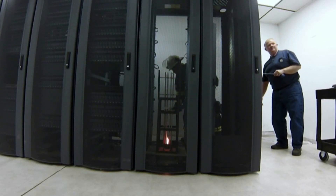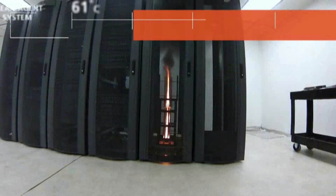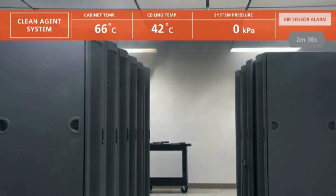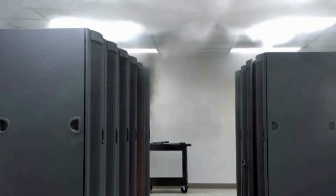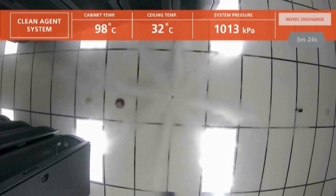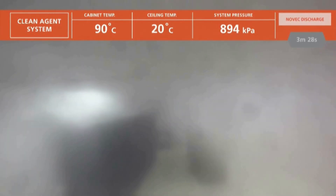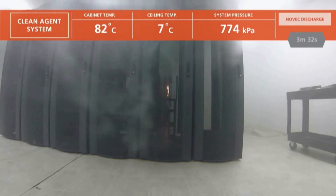Engineers ignite sheets of ABS plastic in an empty server cabinet. The air sampling and spot smoke sensors alert the system, and then discharge. The NOVEC 1230 suppression agent floods the room and penetrates the burning enclosure, where it extinguishes the fire in less than 20 seconds.